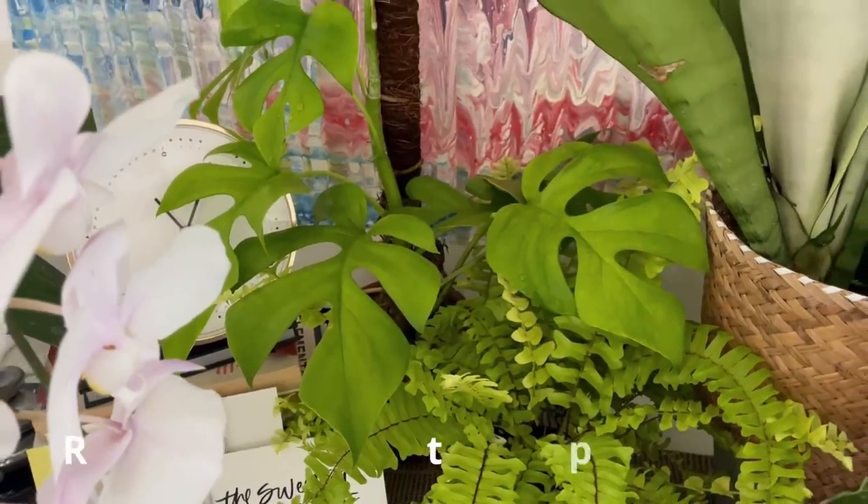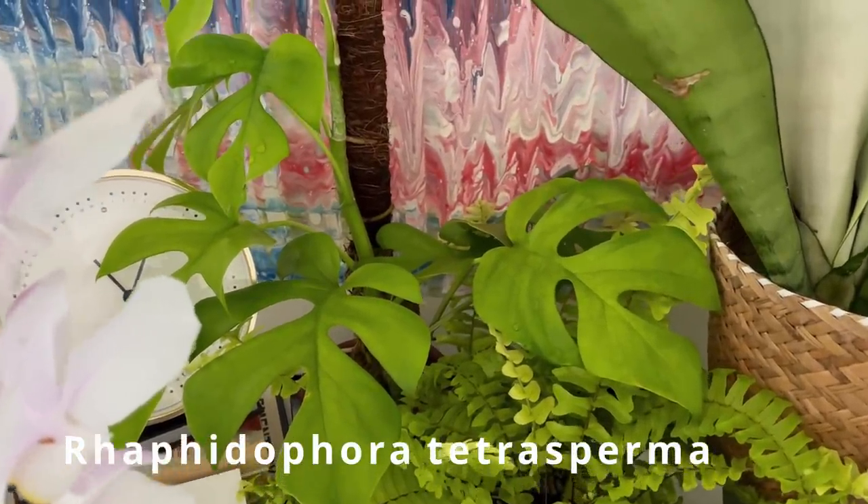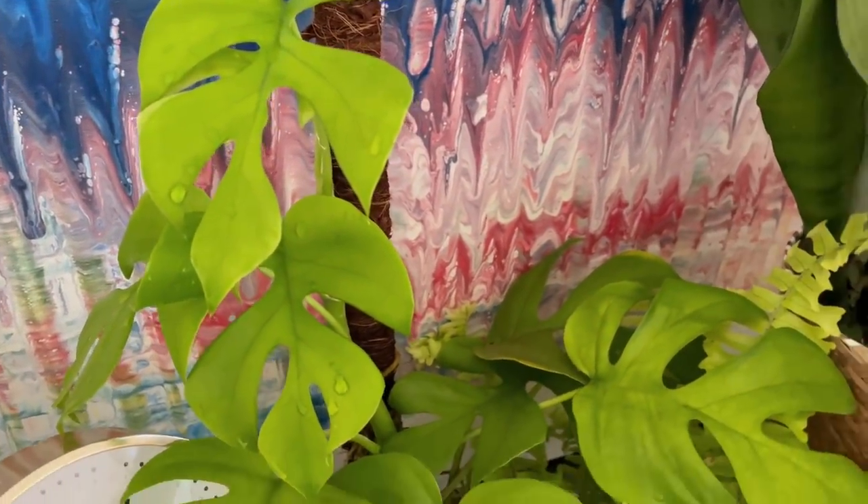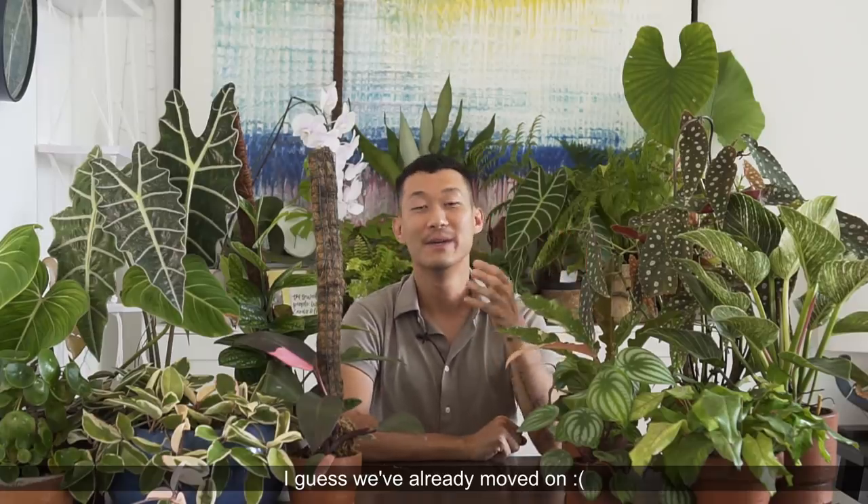The next plant is the Rhaphidophora tetrasperma, a plant that everybody seemed to have two to three years ago. We're not seeing as many posts on these lately, probably because everybody managed to get one — they were kind of expensive but still attainable, and they grow so fast. I have a feeling after a single photo with them, people decided not to take more pictures. But this is a beautiful plant that's easy to care for and great for beginners.